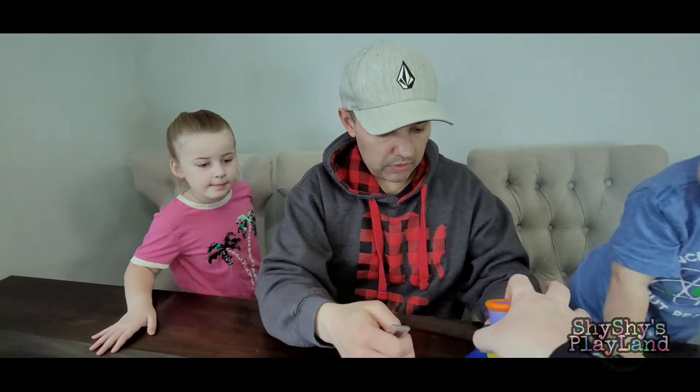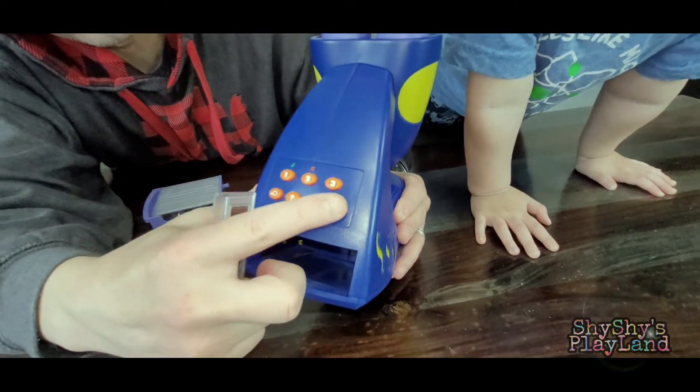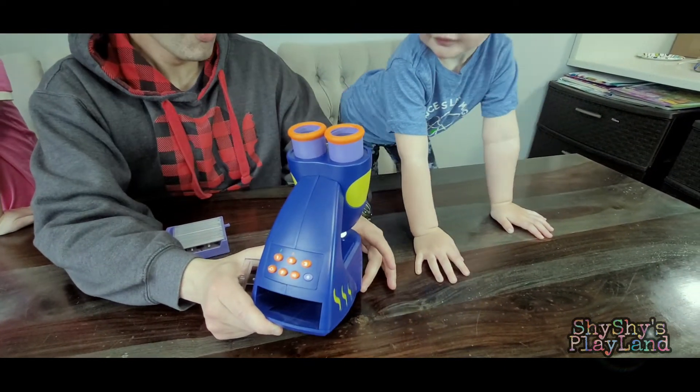Let's see the buttons around here. Let's take a look. We've got the power button here. Let's try this.